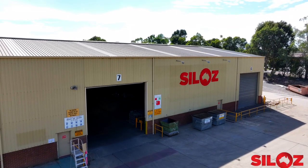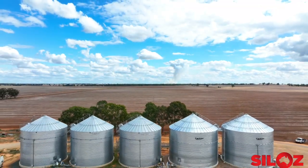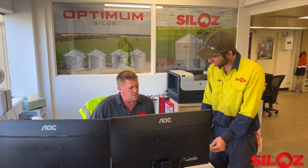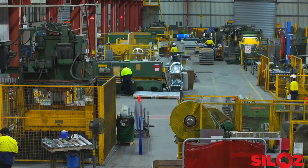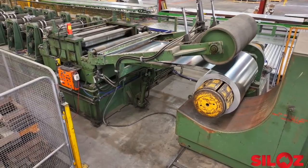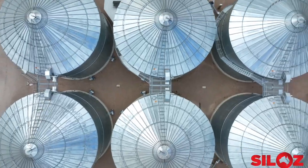Silos, based in Jindera, New South Wales, produces quality Australian made grain silos and grain handling equipment. Based just out of Albury, the factory employs upwards of 20 people handling both coil and processed steel. Silos proudly stands as an Australian made company.